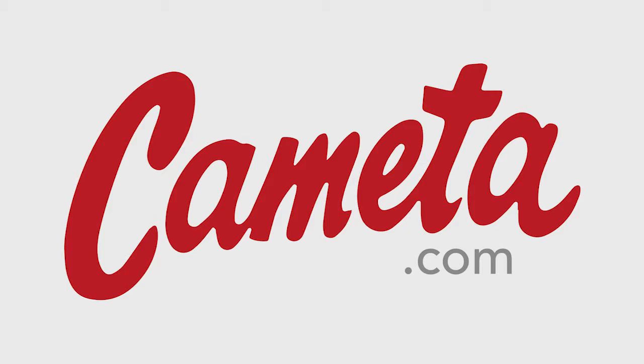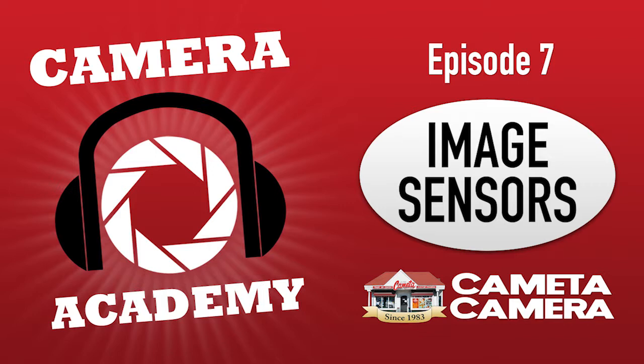There are other things we could talk about — color filters, anti-aliasing filters, how to clean your image sensor — but maybe we could save all that for another day. In the meantime, take some of the knowledge we've imparted today and hopefully you can make a good decision on your next camera, or your first camera. Just know that image sensors are just one part of the potpourri that is your camera system.